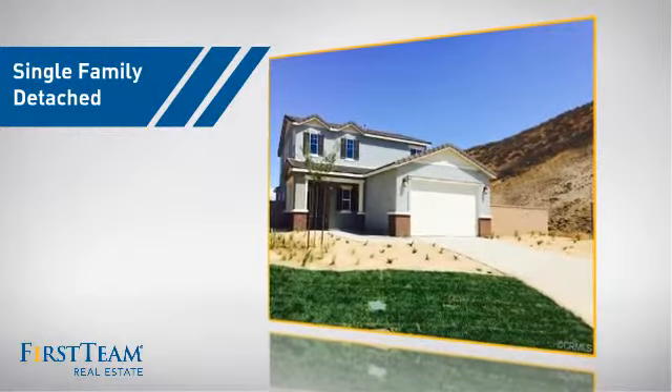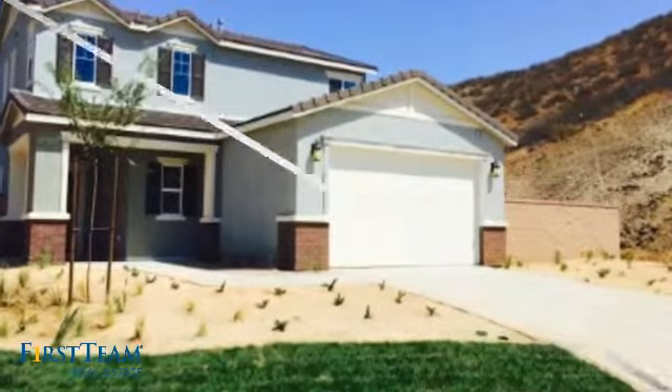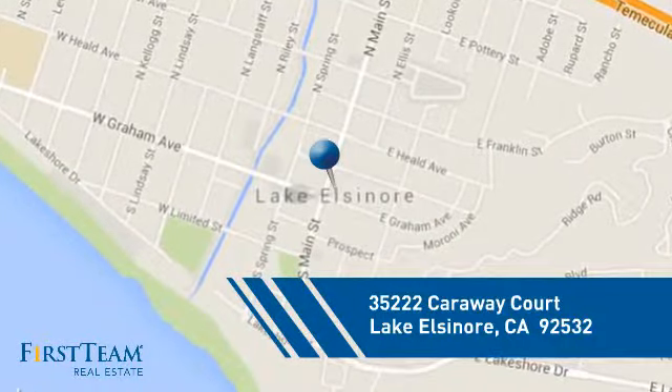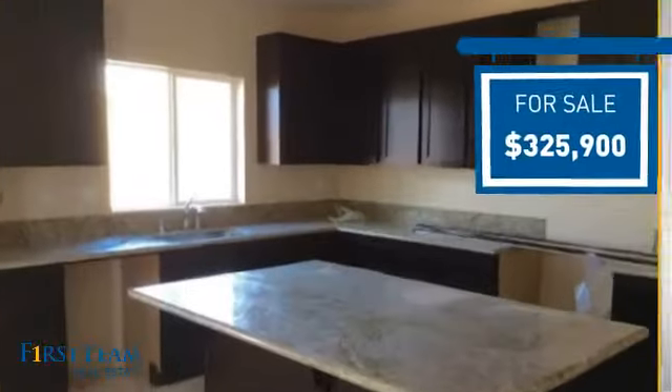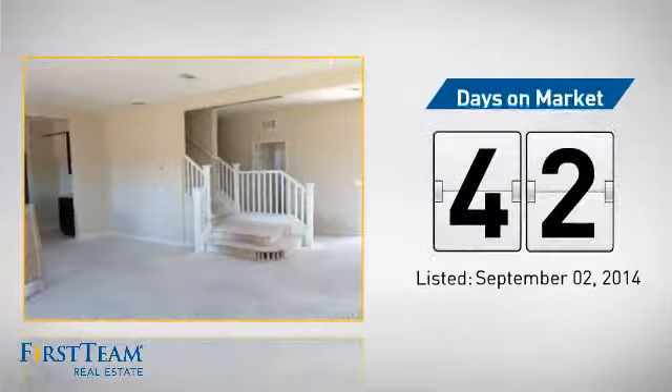This detached home is a great choice for families who want the privacy of their very own lot, and it's located in this area. Currently listed at just over $325,000, it's been on the market since September.